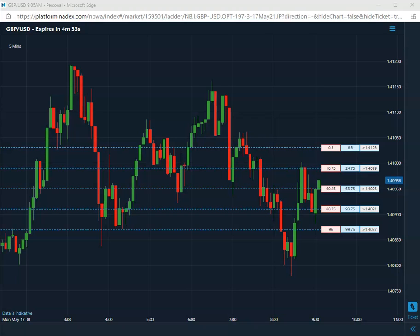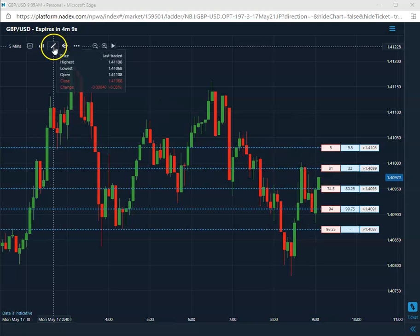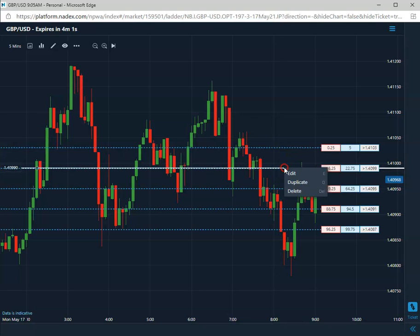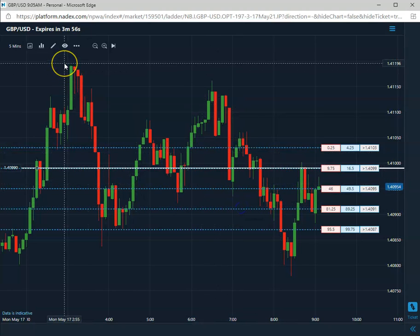Good morning, everybody. Today is Monday, May 17th, 2021. First trade today is coming in — trading the pound U.S. only this week. We're going to be selling a 99. The 99 is at 30, actually 30 even right now, so we'll need 79. We'll go ahead and mark this 99 as a short — shorting the 40.99 on the pound U.S.